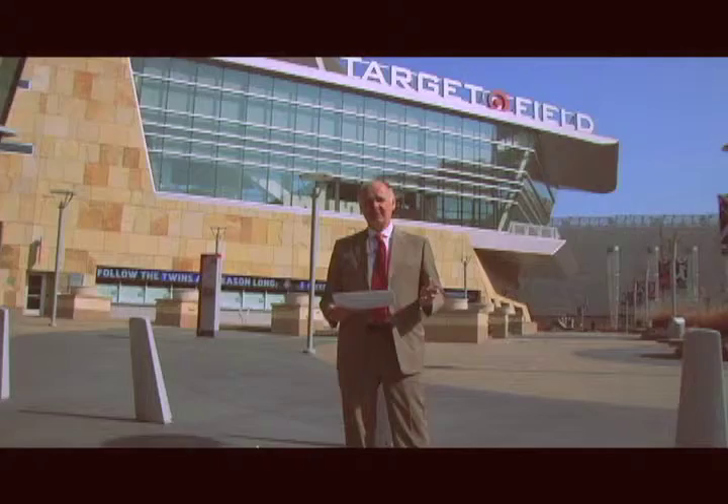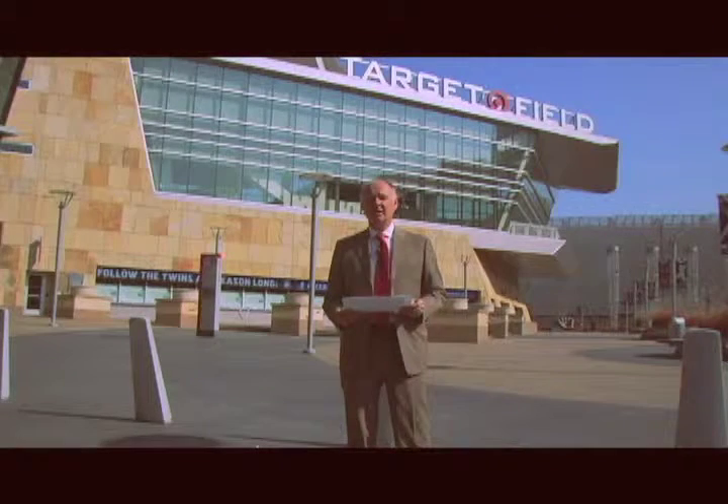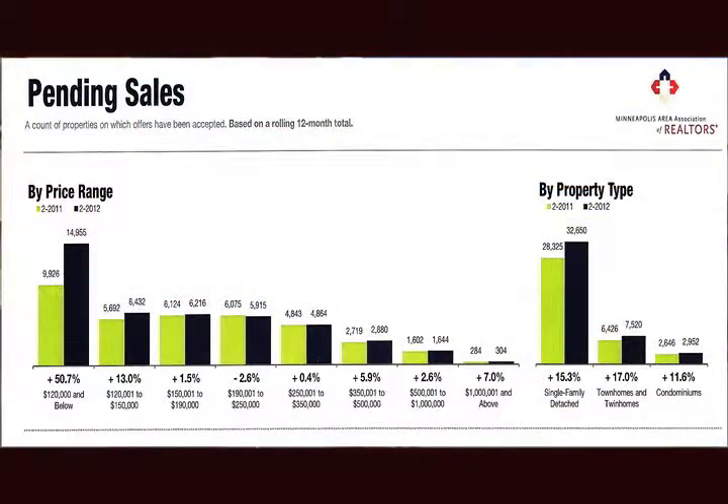You'll notice on this first graph that there's been over a 34% increase in sales in the month of February compared to last year. The next graph is going to show the makeup of where the sales have been happening, and the huge amount of sales changes have been in the under $120,000 price range.